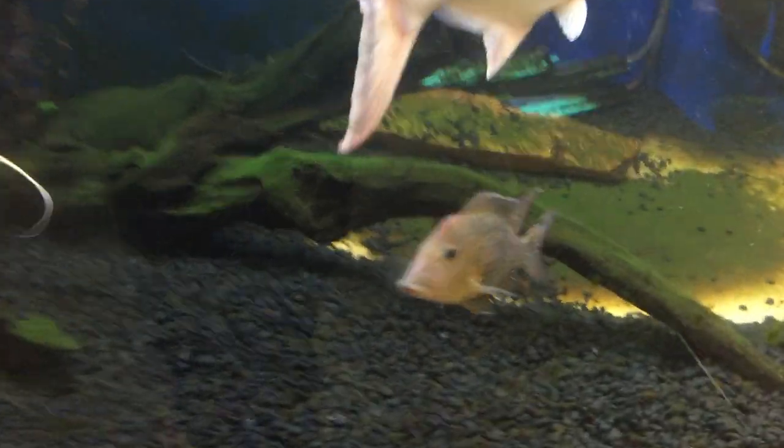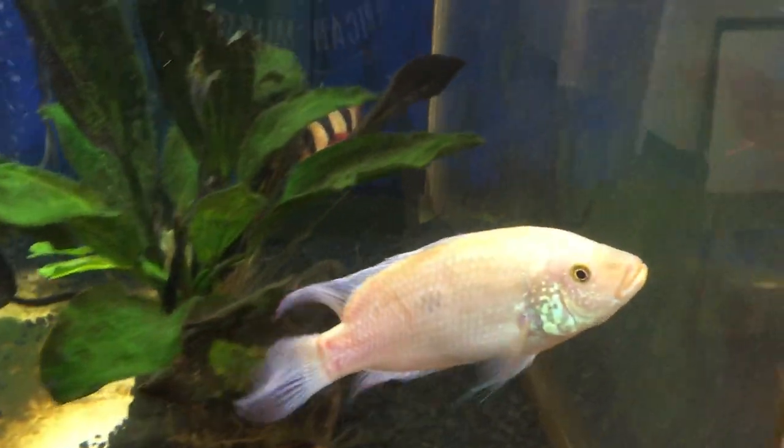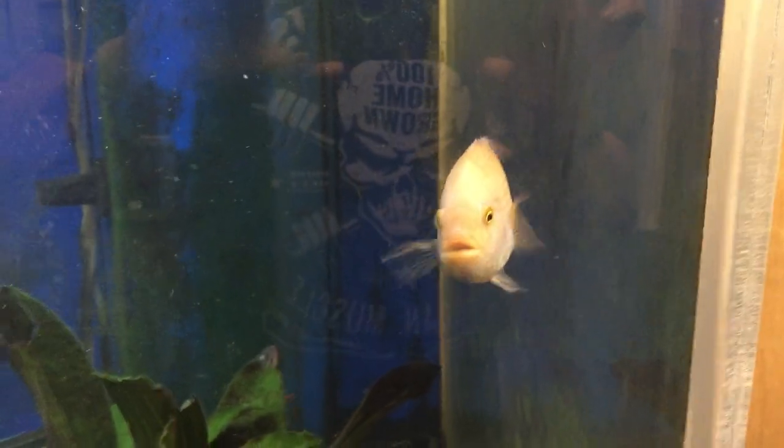And of course we have our geophagus. And only one golden Jack Dempsey left — the paku ate the other one.